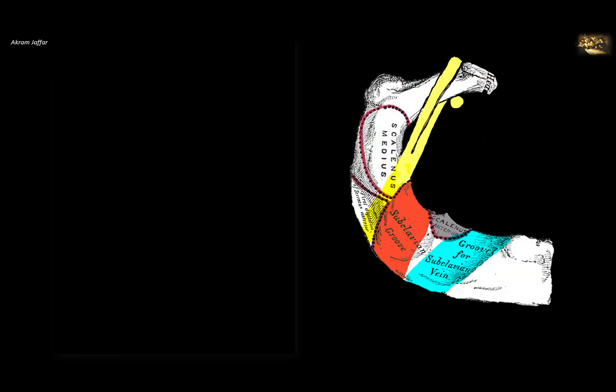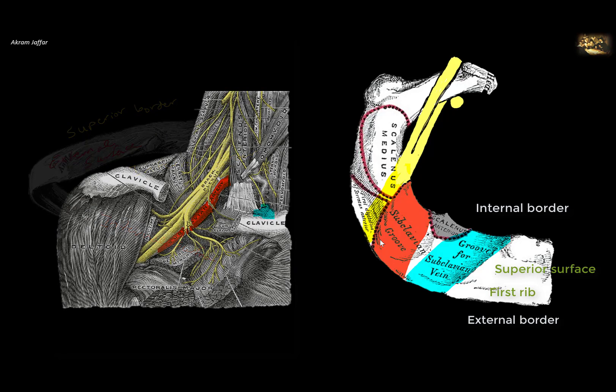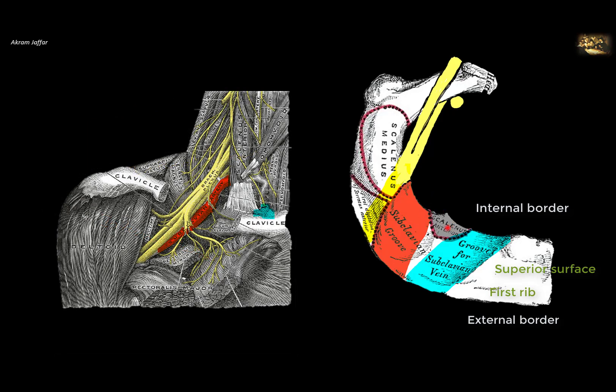The first rib forms an important boundary of the superior thoracic aperture. Remember that the first rib has a superior surface and inferior surface rather than a superior and inferior border. It has internal and external borders, unlike other ribs which have external and internal surfaces. Being an atypical rib, it lies horizontally.